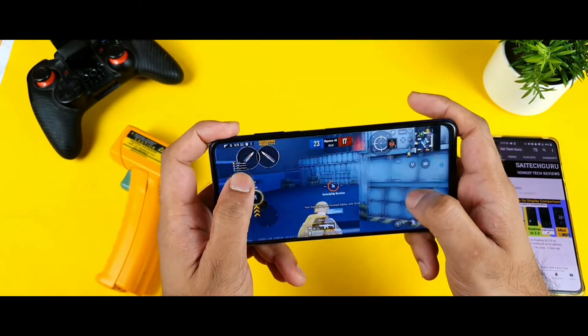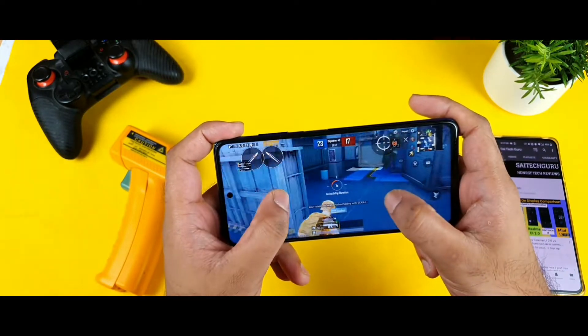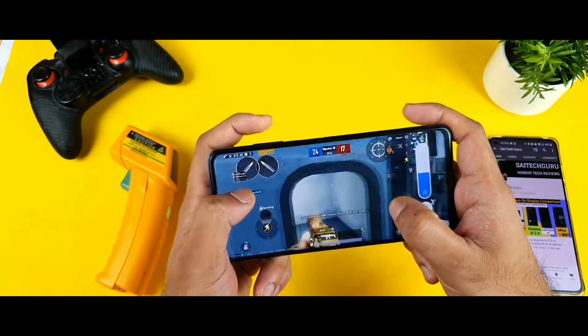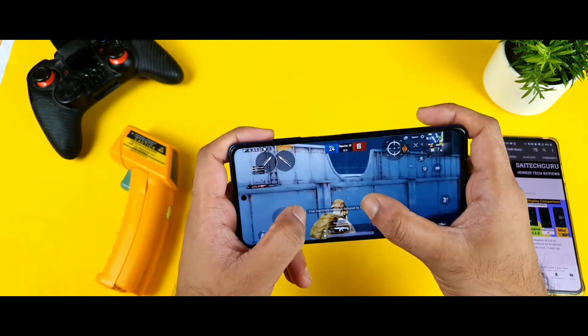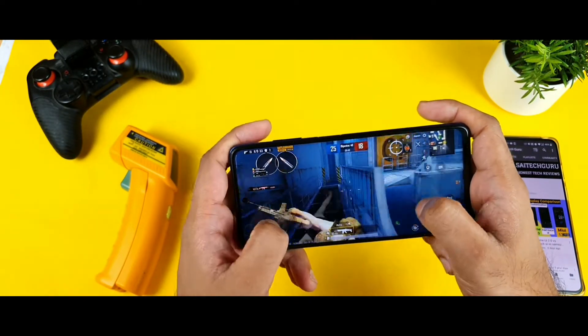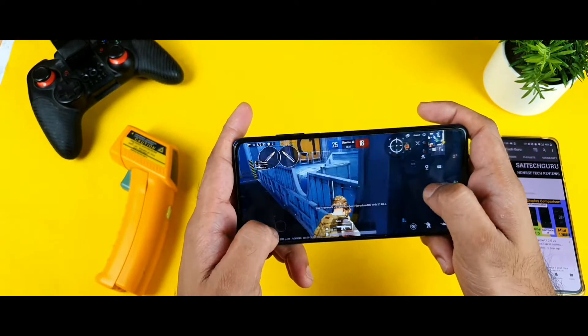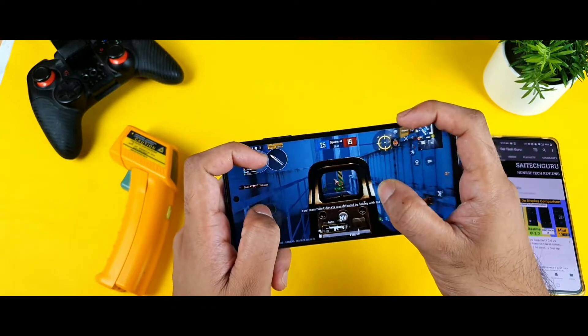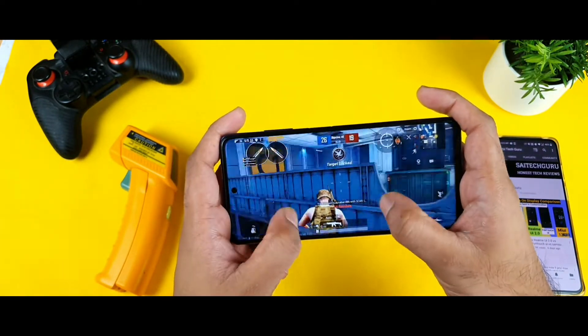Thank you friends for watching this video. This is a quick gameplay test of BGMI after updating to Android 11. This is my first time playing the game on this phone, and I will try to use the GFX tool and come back with another video very soon. Thank you for watching and see you in the next video — stay tuned for more updates.